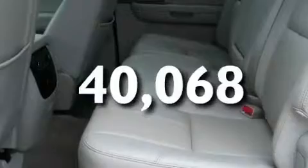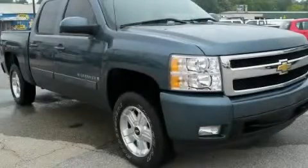This vehicle has fewer than 41,000 miles on the odometer. Stop by today and test drive this vehicle for yourself.